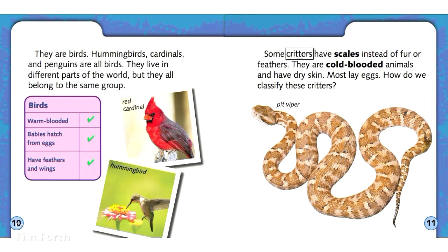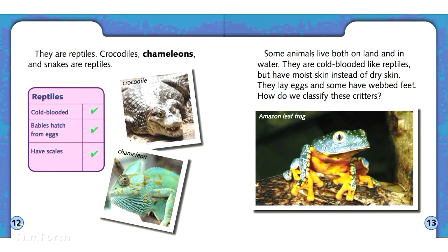Some critters have scales instead of fur or feathers. They are cold-blooded animals and have dry skin. Most lay eggs. They are reptiles. Crocodiles, chameleons, and snakes are reptiles.